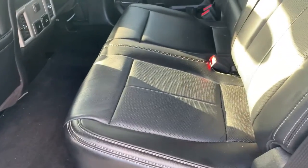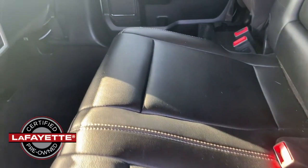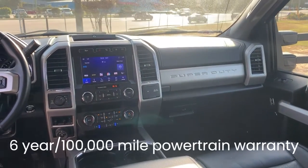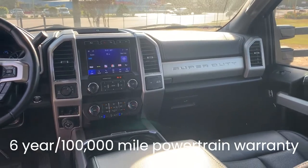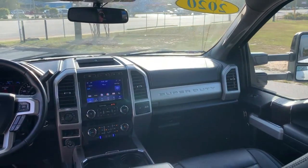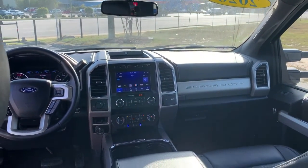This F-350 is a Lafayette-certified pre-owned vehicle, which means it's passed a rigorous inspection by one of our service technicians. It comes with a 6-year, 100,000-mile limited powertrain warranty at no extra charge. You can buy this truck with peace of mind.